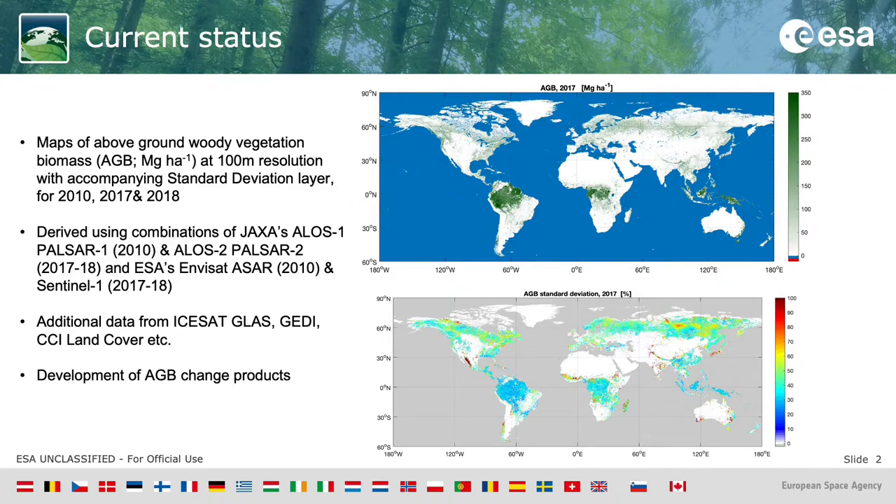Currently, we have produced maps of above-ground vegetation biomass at a 100-meter resolution for 2010, 2017, and 2018, with an accompanying standard deviation layer. These maps have been derived using combinations of JAXA's ALOS-PALSAR mission data and ESA's Envisat-ASAR and Sentinel-1, depending on which year we're producing the map for and which data is available.